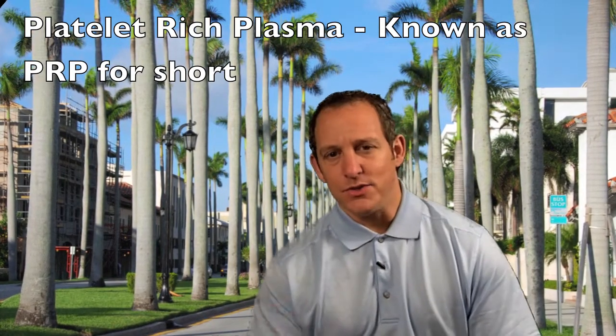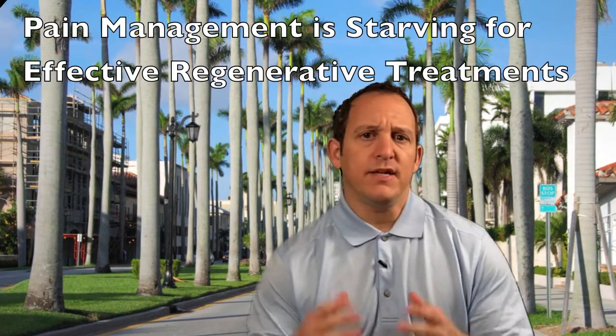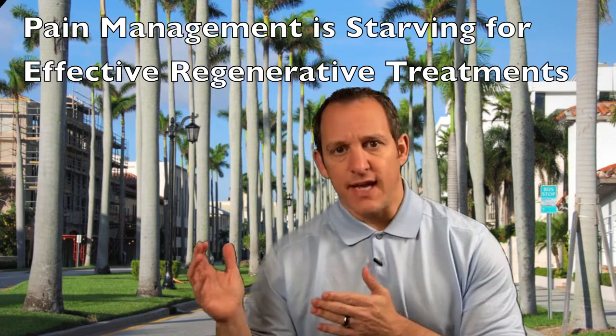What is it? How is it used? It's a very exciting procedure. It's known as PRP for short, and basically it falls into the regenerative medicine category.